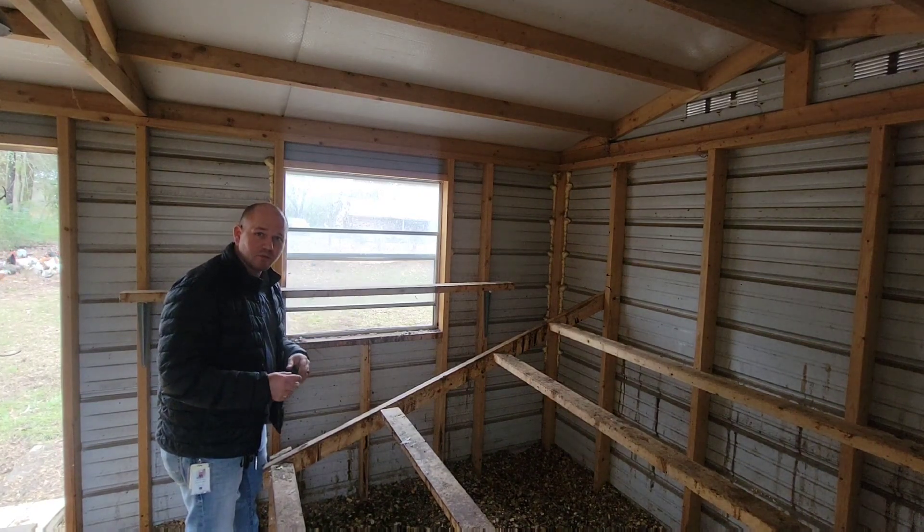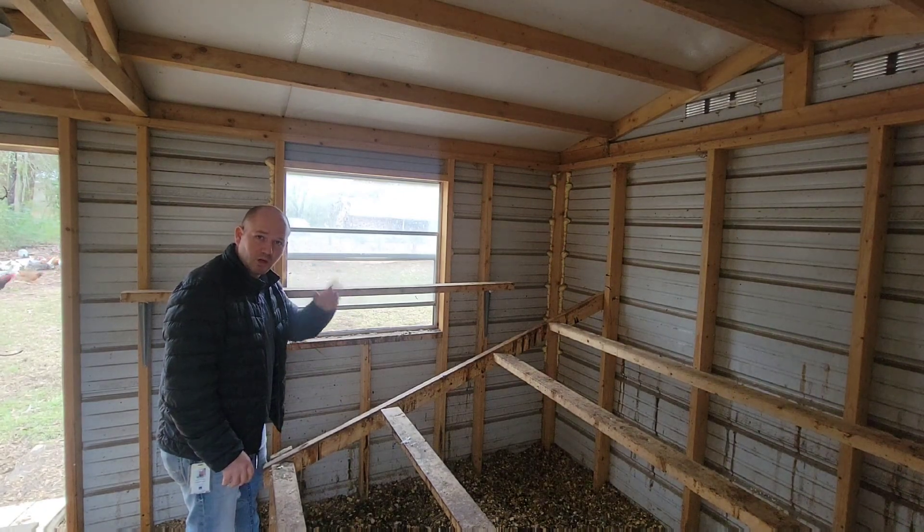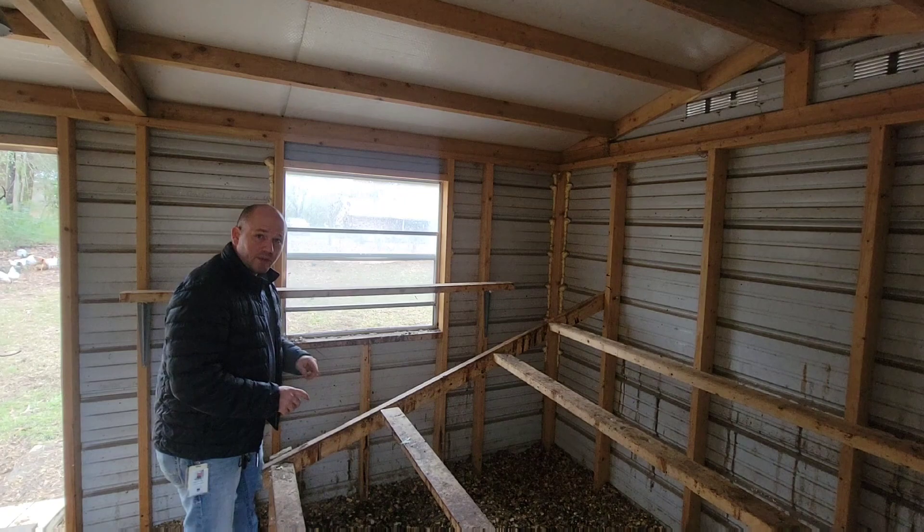Next thing you need to worry about is drafts. Any type of draft or air movement that could brush over the chickens throughout the night can give them frostbite on their combs and their feet. So we're going to close these windows.